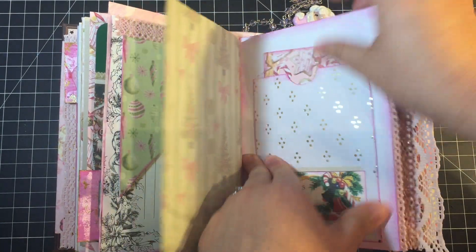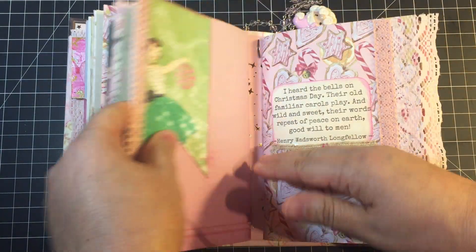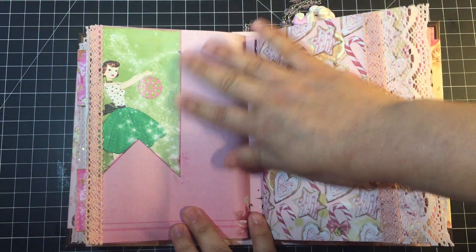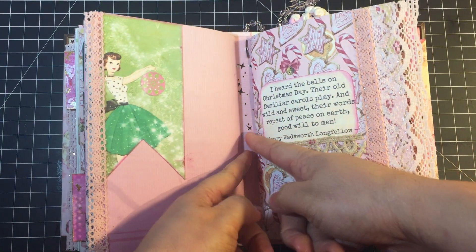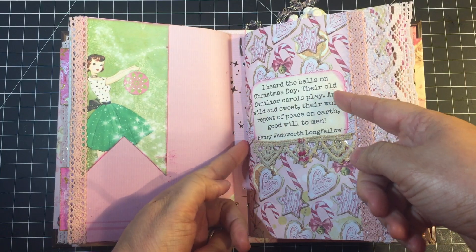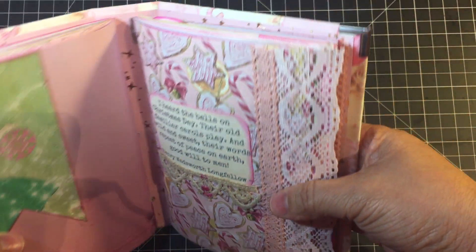I'll probably move that journaling booklet into one of the main pages at some point, but for now she sits there and she's happy. In the back of the signature I added a little banner with some lace trim. I leave at least half an inch between my signatures, so there is plenty of room for growth.